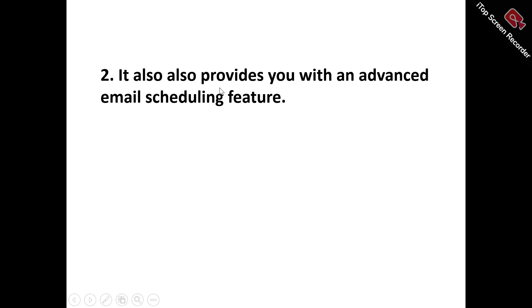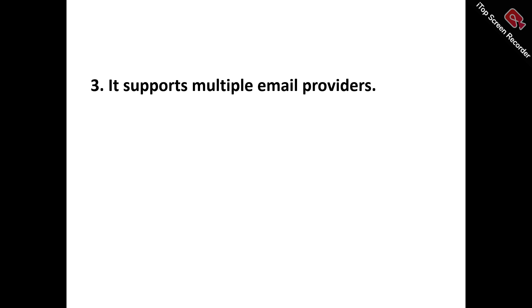Number two, Mailivery also provides you with an advanced email scheduling feature. Mailivery's comprehensive email scheduling solution actually empowers you to maintain consistent and engaging email communication by scheduling AI-generated emails that align with your existing content and style, while also leveraging advanced features such as automated time zone adjustment, customizable signatures, response rate control, email volume management, and tailored content setup to easily optimize your sender's reputation, deliverability, inbox placement, and overall email marketing effectiveness.